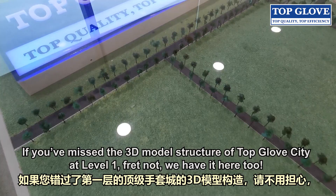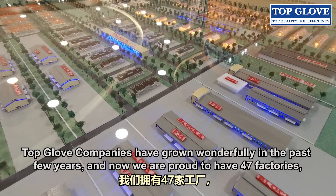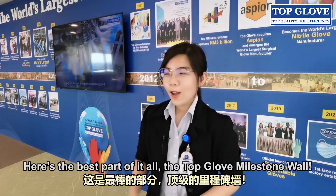Welcome to our cosy lounge area at Level 21. If you missed the 3D model structure of Topglove City at Level 1, fret not — we have it here too. Topglove has grown wonderfully in the past few years, and we are now proud to have 47 factories, 762 production lines and 21,000 employees supporting the growth of the business all over the world.